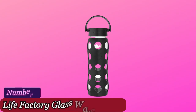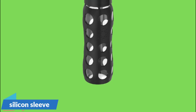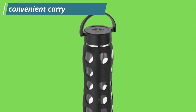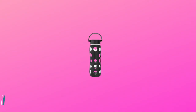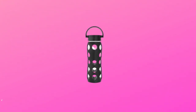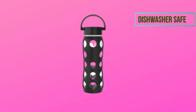At number 1: the Life Factory Glass Water Bottle. The silicone sleeve on this water bottle is what makes it our number one pick for best water bottles. It protects the bottle while also giving you a firm grip to take your drink anywhere with you. This 32-ounce water bottle has a convenient carrying handle that makes it easy to carry around wherever you want to go. This product is BPA-free and comes in different colors. One of the best features is that it's dishwasher-safe, so keeping your drink clean is quick and simple.